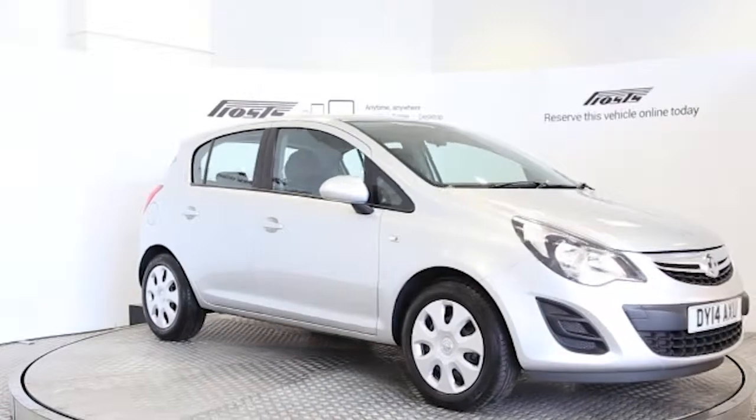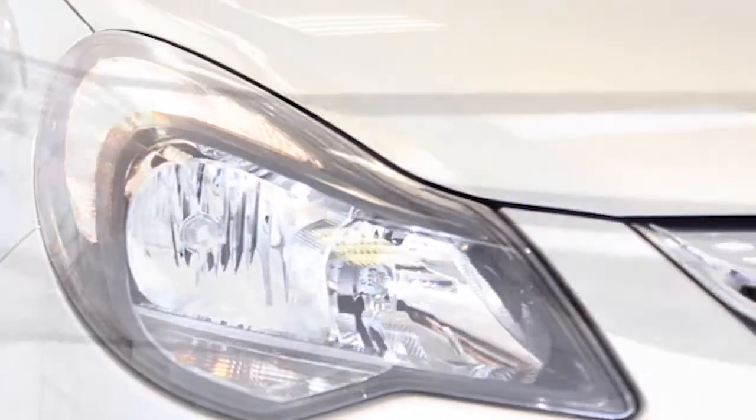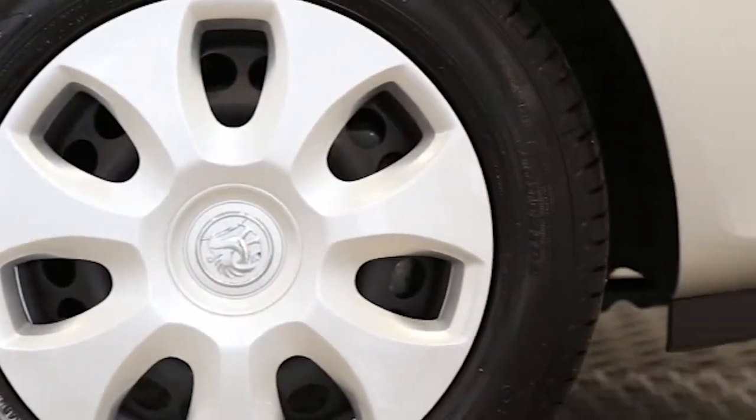Here we have a 2014 registered 5-door Vauxhall Corsa Design with a 1.2 litre manual transmission petrol engine. The car is finished in sovereign silver.